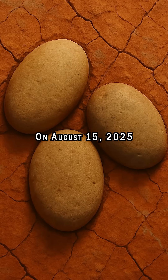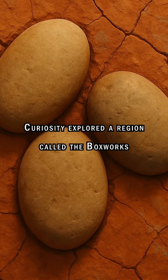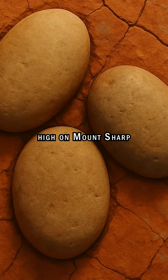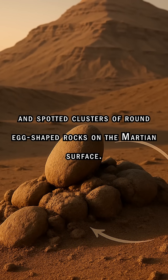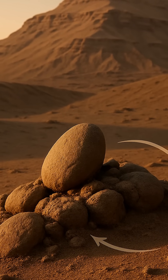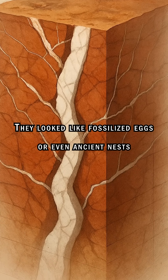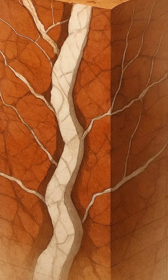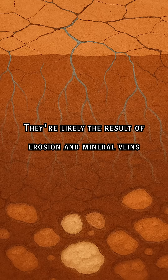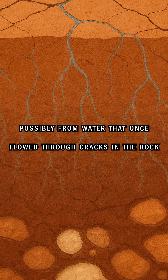On August 15, 2025, Curiosity explored a region called the Boxworks, high on Mount Sharp, and spotted clusters of round, egg-shaped rocks on the Martian surface. They looked like fossilized eggs or even ancient nests. But scientists say these shapes formed naturally — they're likely the result of erosion and mineral veins, possibly from water that once flowed through cracks in the rock.